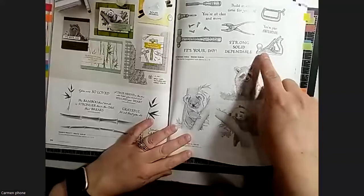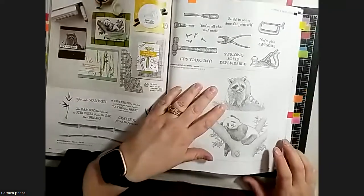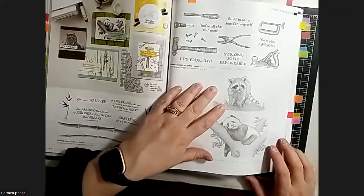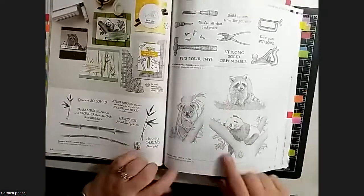Another masculine set is the Vintage Tools - I really like that one too. I don't know how much I would use it but I just think it's so cool.